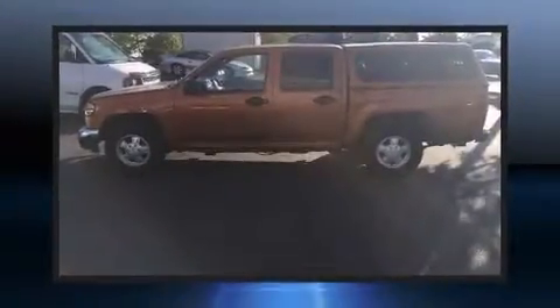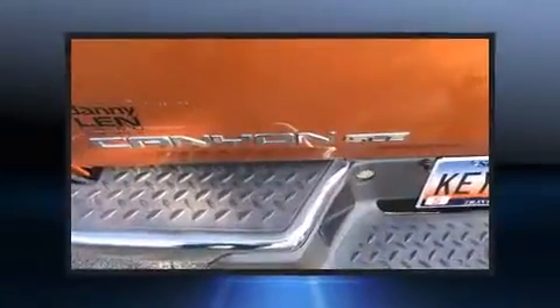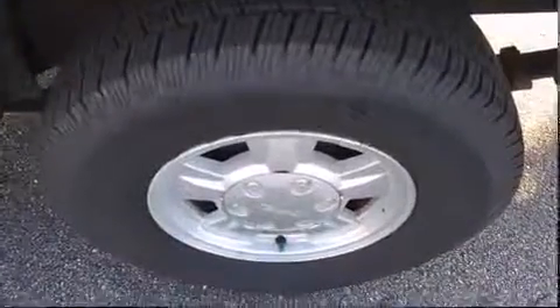You can expect a lot from the 2005 GMC Canyon. It features an automatic transmission, rear-wheel drive, and a refined 5-cylinder engine. All of the following features are included: a tachometer, a rear step bumper, front fog lights, and much more.